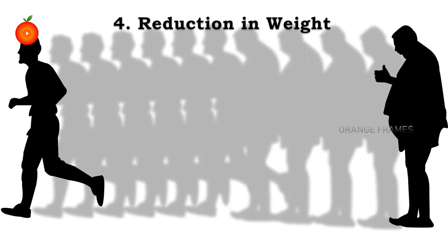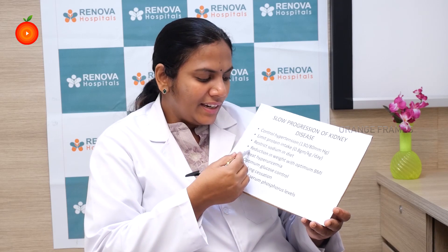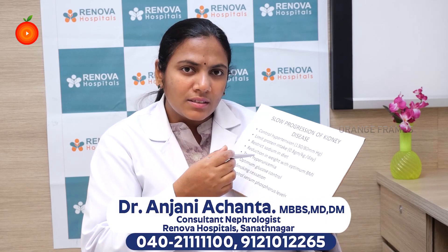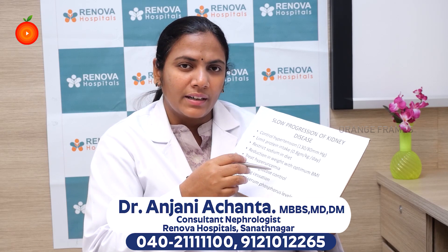The next important thing is reduction in weight. Obesity is a major factor because it increases your diabetes and hypertension, and increases the filtration capacity of the kidney, thereby increasing more load. It is very important to maintain an optimum BMI between 22 to 25. In advanced kidney disease, patients tend to lose weight due to decreased appetite, but this is not considered healthy weight loss as most patients lose protein. Achieving an optimum BMI through good amounts of carbohydrate, fat, and protein is important rather than just starving yourself.